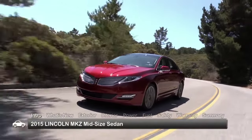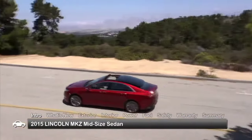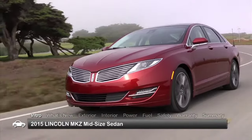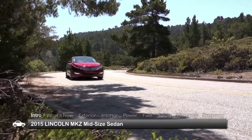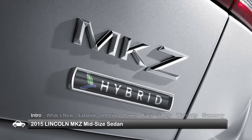Having elevated the standard for excellence in a contemporary midsize sedan, the 2015 Lincoln MKZ remains a standout among its peers with sporty styling, premium refinements, and a choice of turbo 4 or V6 performance. An available hybrid edition is covered separately.